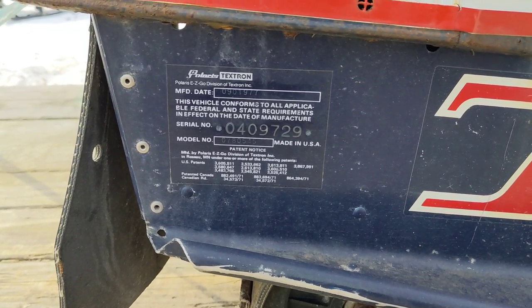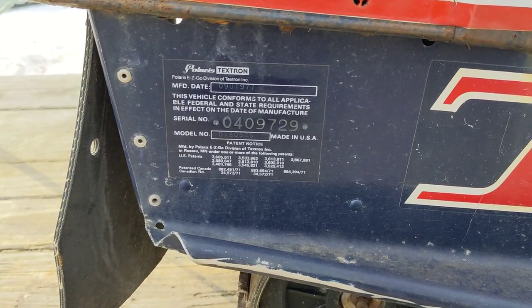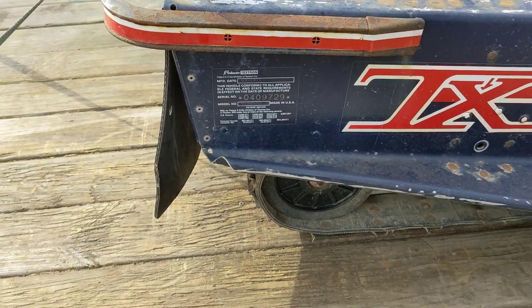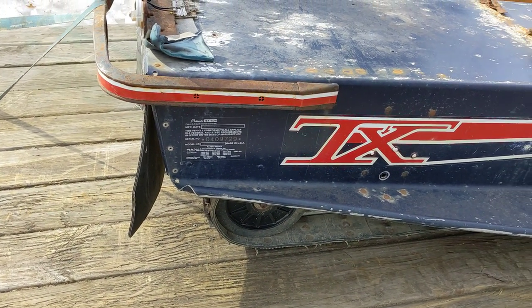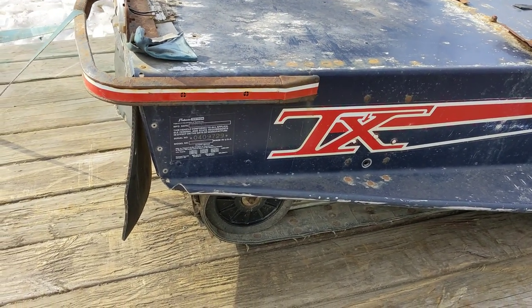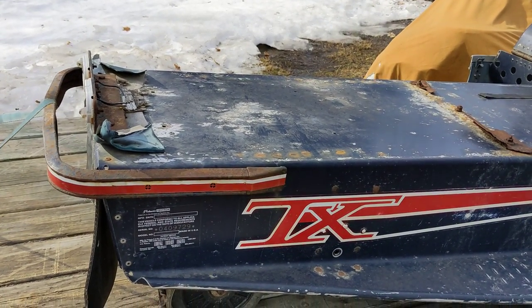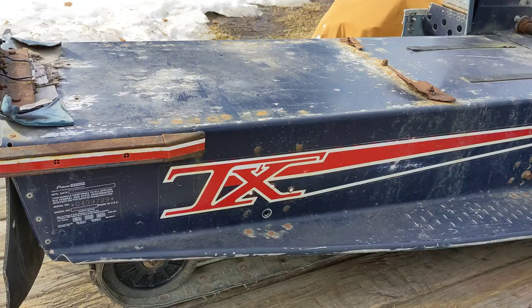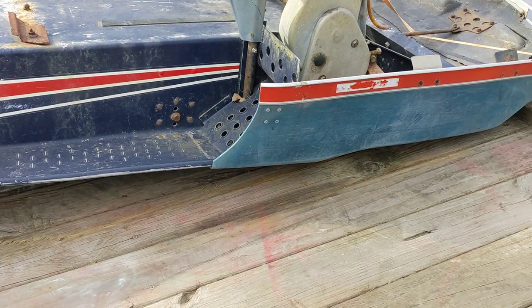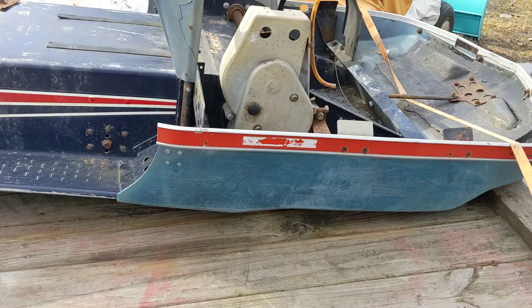Here it is, my very first Polaris — a '78 model TX 440. This was grandma's snowmobile, pristinely maintained. She only drove it to church and the grocery store.